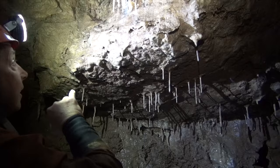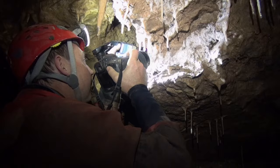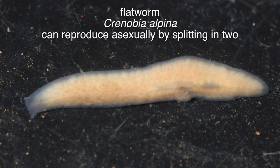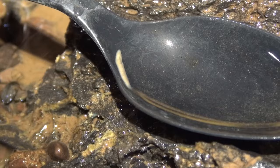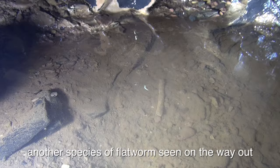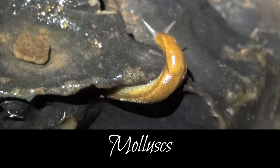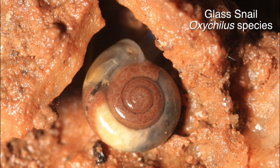Fungal growth on dead flies attached to the cave walls creates strands that hold water droplets. Flatworms were found on the rocks in the stream; these are predators and live in cool flowing water. A few mollusks are also evident in the stream and near boulder chokes.